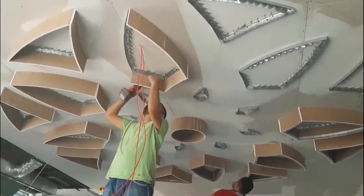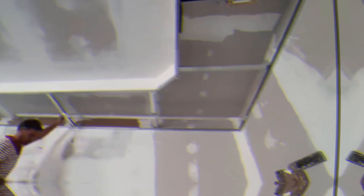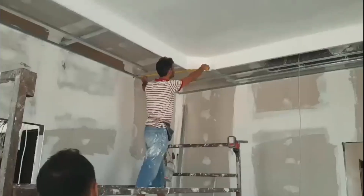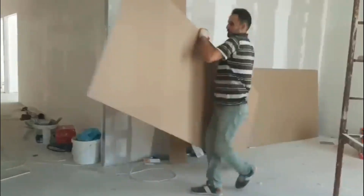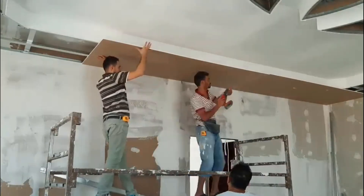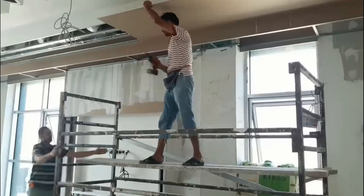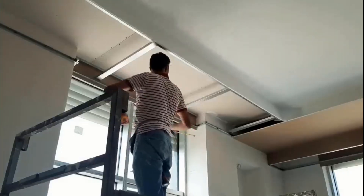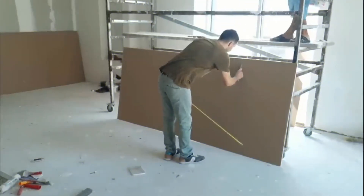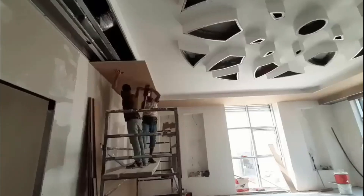Number four: the Drywall Master. A drywall master is a skilled professional in the construction industry specializing in the installation and finishing of drywall, also known as gypsum board or plasterboard. This individual possesses expertise in measuring, cutting, and mounting drywall sheets to create interior walls and ceilings, and is adept at using tools such as taping knives and joint compound to seamlessly join and finish seams between panels.